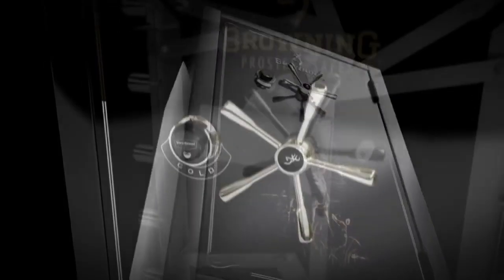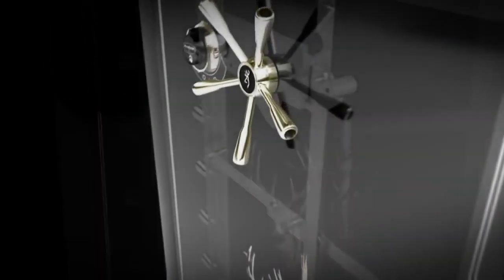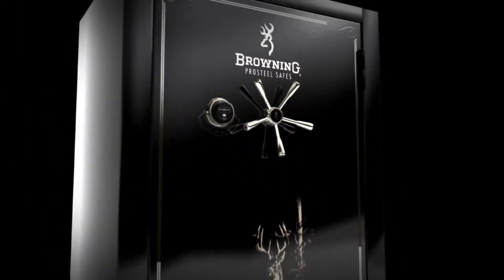Every aspect of the safe — from the construction of the box, to the robust form door, to the internal locking mechanisms — all combine to give you genuine protection that you can trust.